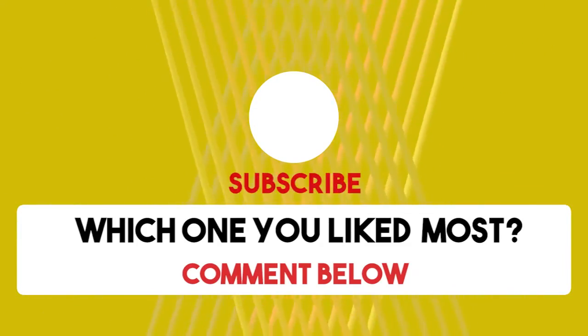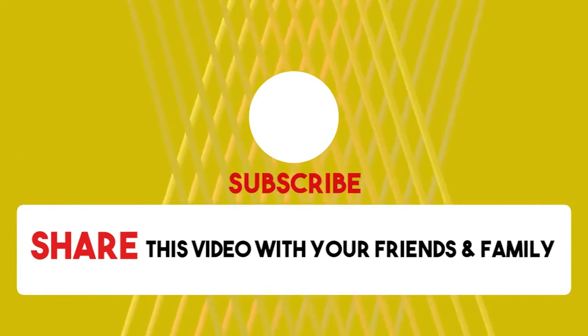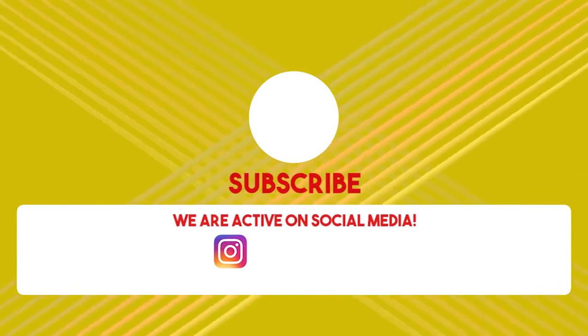That's all folks. Hope you've enjoyed our compilation. You saw it only on WTF Facts.